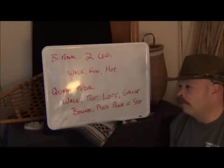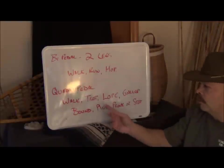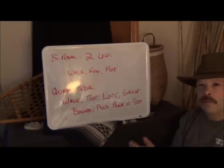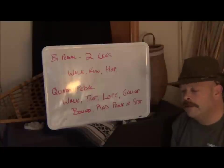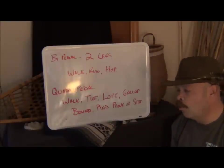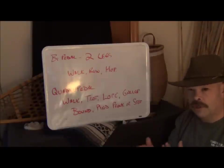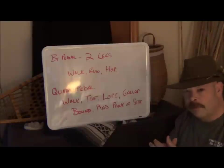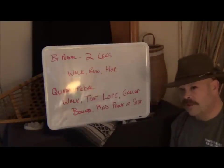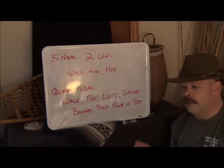But if you're a mammal and you're a quadruped, what can you do? Well, you can walk, you can trot, you can lope, you can gallop, you can bound, and you can do what's known as a pronk or a stot. So being quadrupedal does have its advantages, and when we start to look at the muscular coordinated movement of the animals, you'll have a better understanding of them.